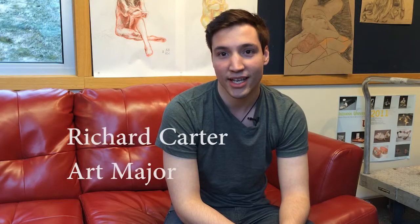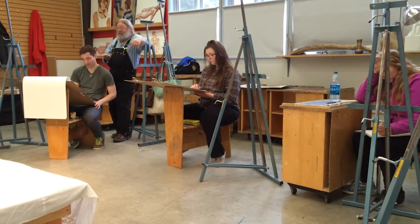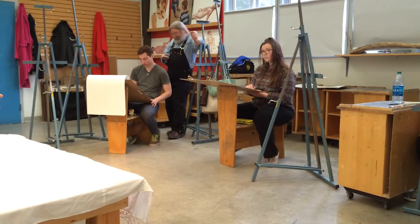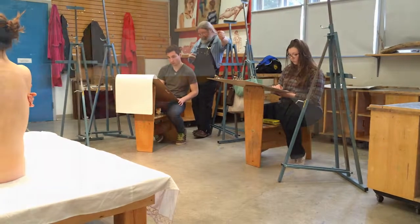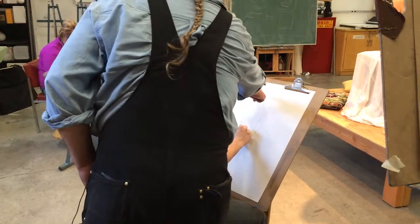I think the thing that I like the most is he's always really aware of when people are ready for critique versus when they're still in progress. He makes his rounds around the class, but he definitely gives you time to work on your drawing, and when he comes back around, he'll stand there for a second and then you kind of are able to welcome him into whatever you're doing.